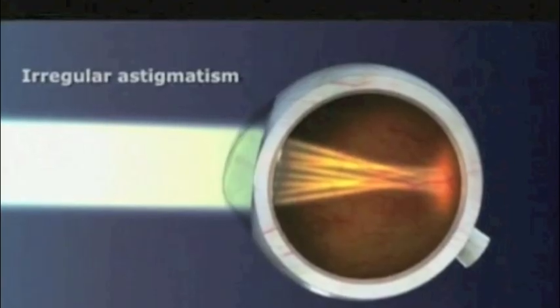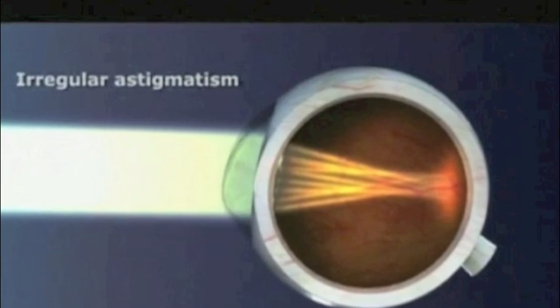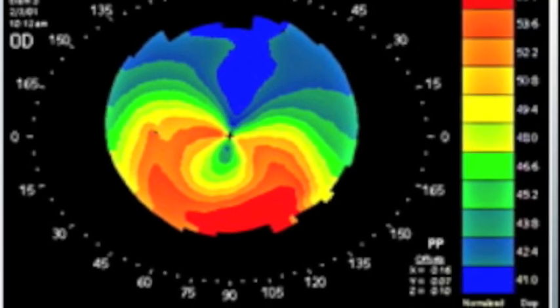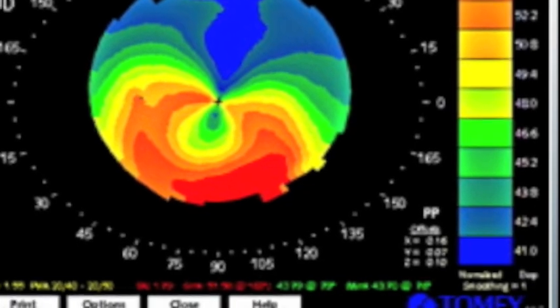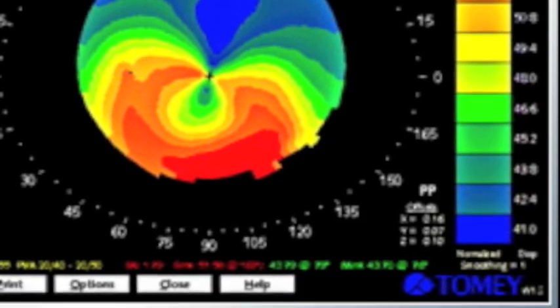The weakening of the cornea in keratoconus leads to a very imprecise focusing of the light rays and consequently a very blurred image forming on the retina. Clinically this is termed irregular astigmatism. Topography of the cornea will demonstrate this irregular astigmatism by inferior steepening of the cornea, demonstrated in red.